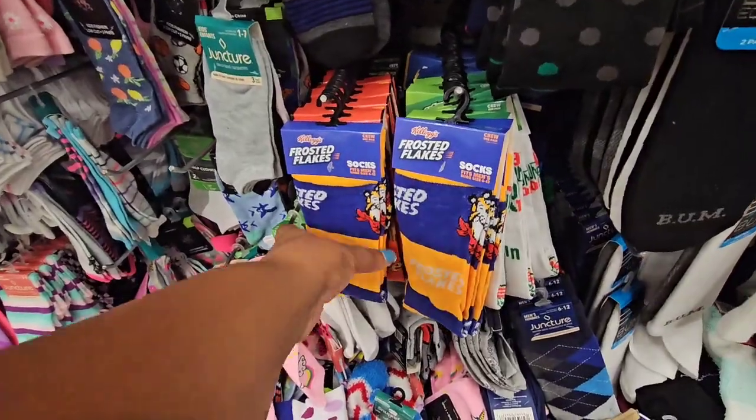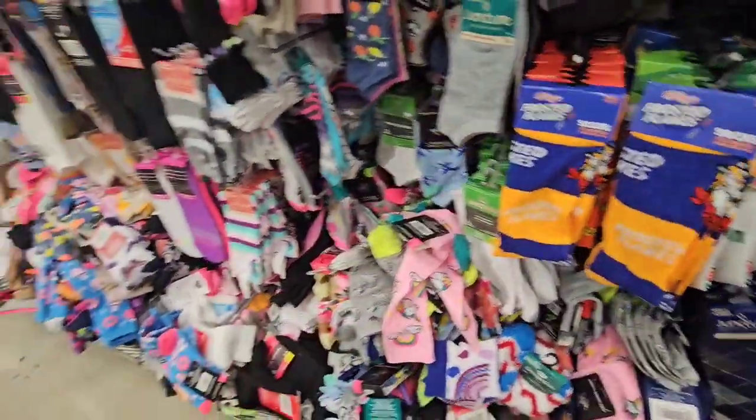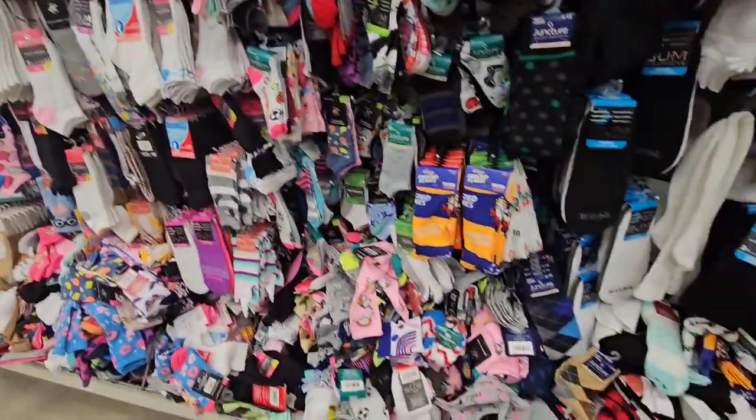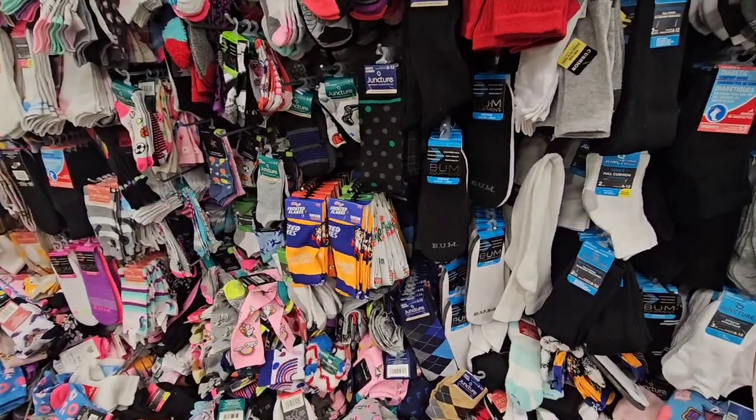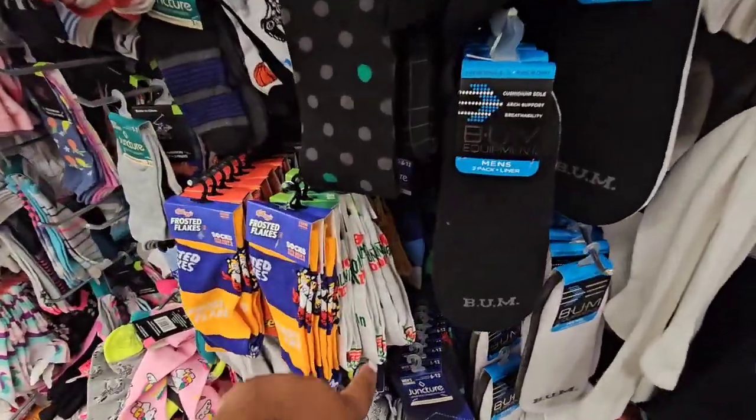They finally got the socks in, but going through them all would drive me crazy. If you're still looking for them, I hope you find them.